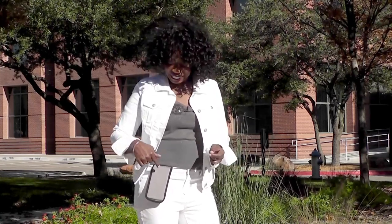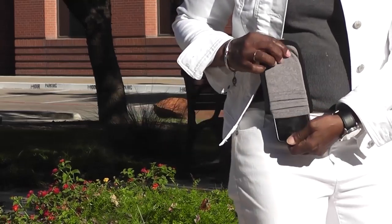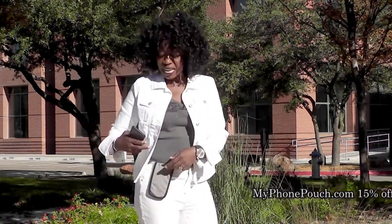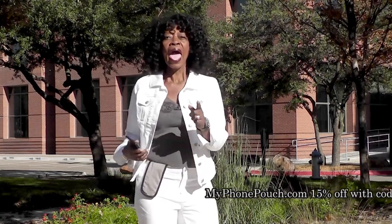Hi, I'm Valder Beebe. I host the Valder Beebe Show broadcast on radio and television, and this is My Phone Pouch. My Phone Pouch is a great invention — it allows me to go hands-free, pocket-free, purse-free, even belt-free. Head on over to MyPhonePouch.com.